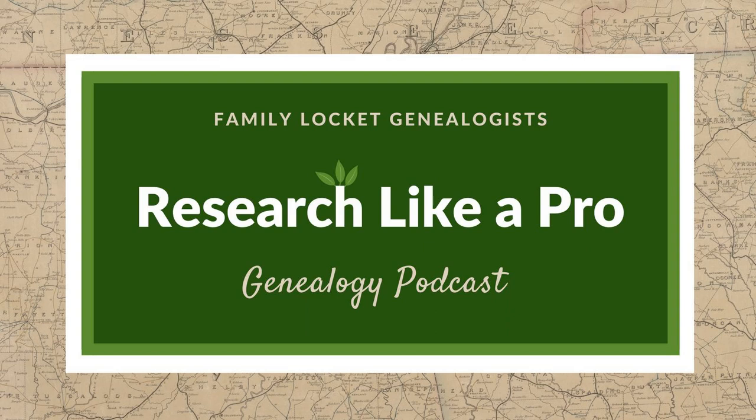This is Research Like a Pro, episode 235: Adding DNA Status to the Airtable Research Project Base. Welcome to Research Like a Pro, a genealogy podcast about taking your research to the next level, hosted by Nicole Dyer and Diana Elder, accredited genealogist professional.